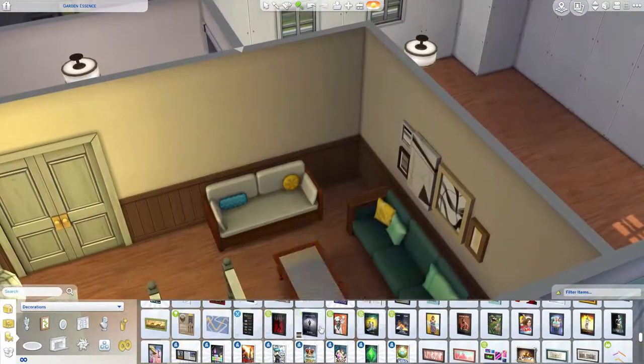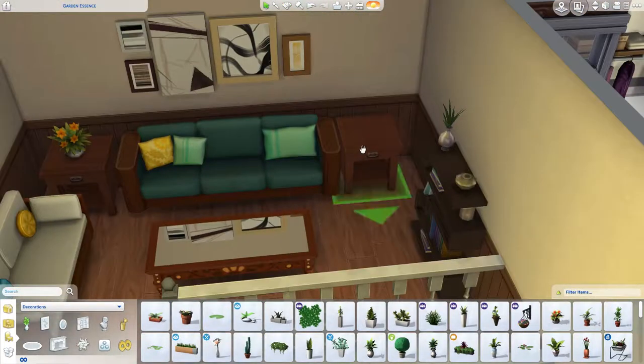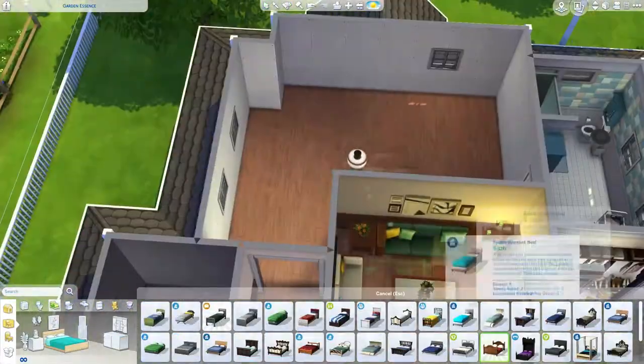You'll see me doing that in the next build, I think — because it's an Italian-inspired house. It really felt like building an Italian-inspired house. I've been to Italy quite a lot — possibly around seven times or something, mostly during fall.